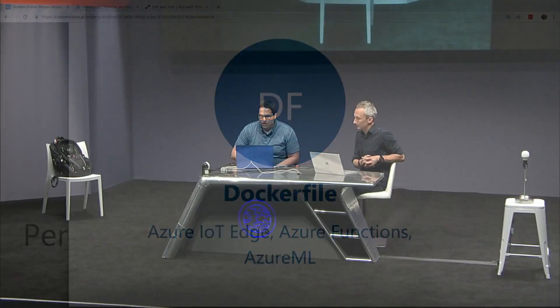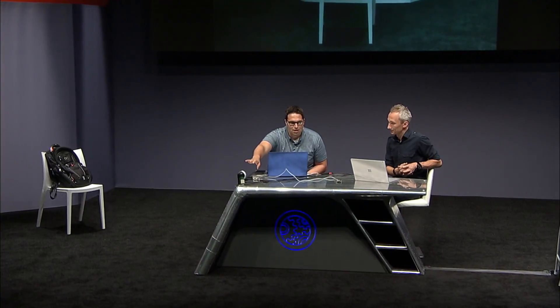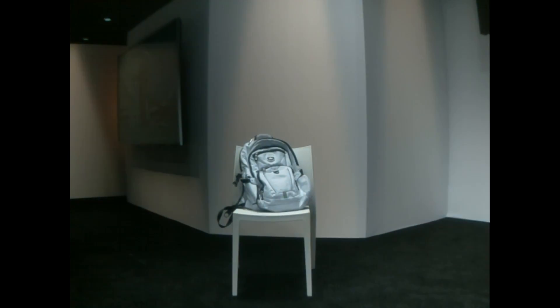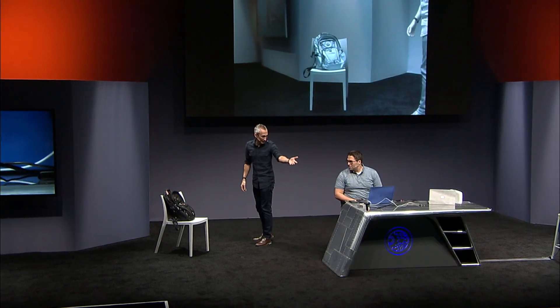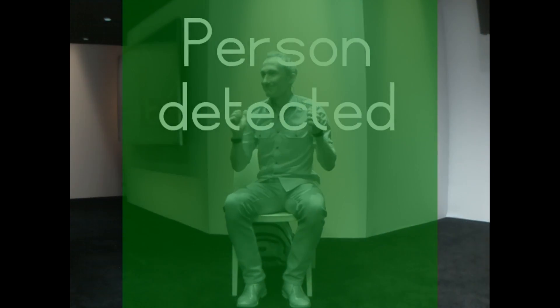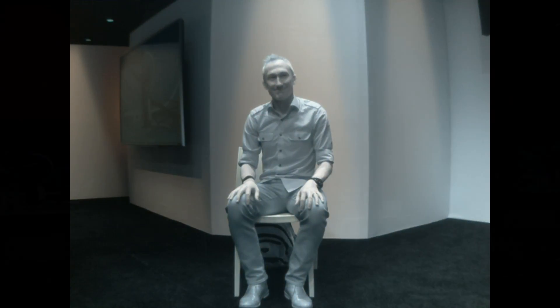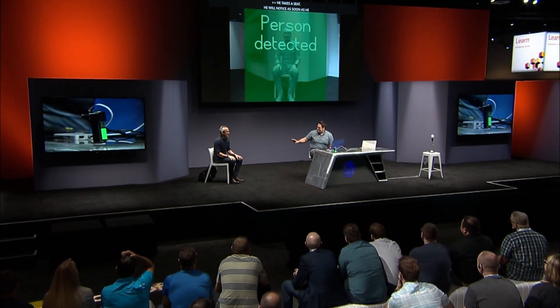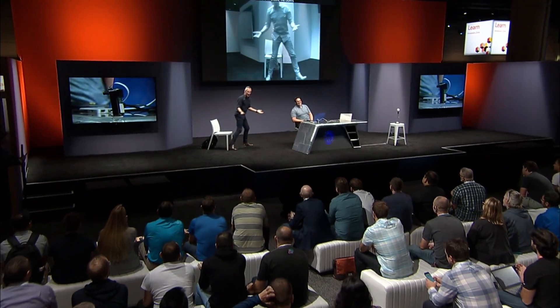I've deployed this working model to our IoT camera on stage. Right now the camera is not yet registering anyone — there's a person there but nothing's happening. If you'll go ahead and take a seat, Matt — as soon as he sits down, the device has detected that there is a person. The lights flashed and it lets us know this is not just a bag — it's a person. This analysis happened locally on the device, even without being connected to the internet.